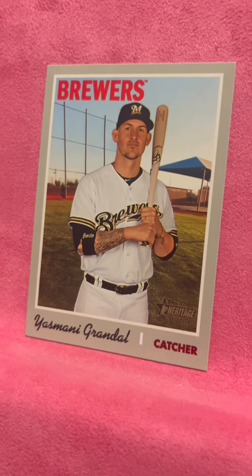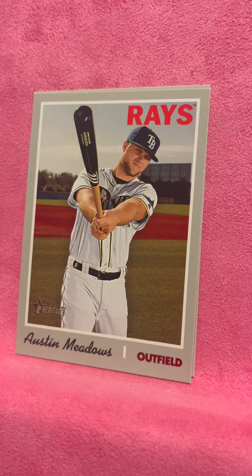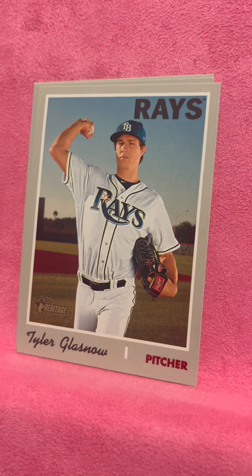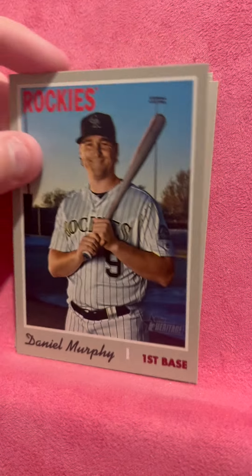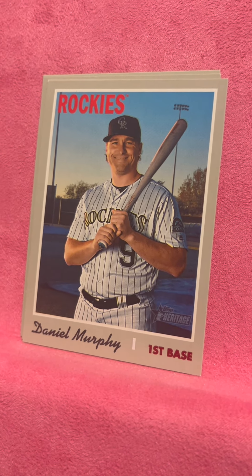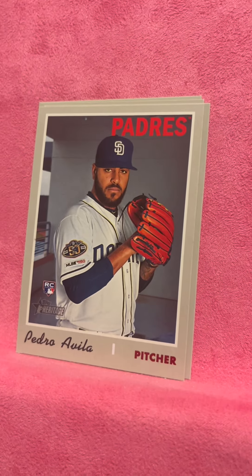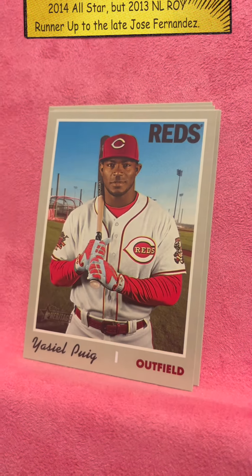You got some Manny Piña of the Brewers — I like that shot there. Austin Meadows of the Rays. Tyler Glasnow — he plays for the Dodgers, but I think every great pitcher now pitches and plays for the Dodgers. Danny Murphy — they want everybody, yeah they do want everybody. Pedro Avila rookie card.